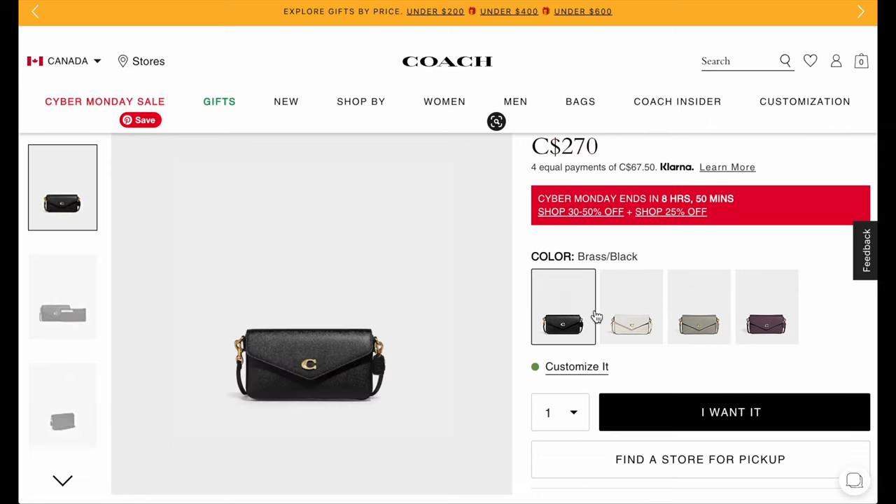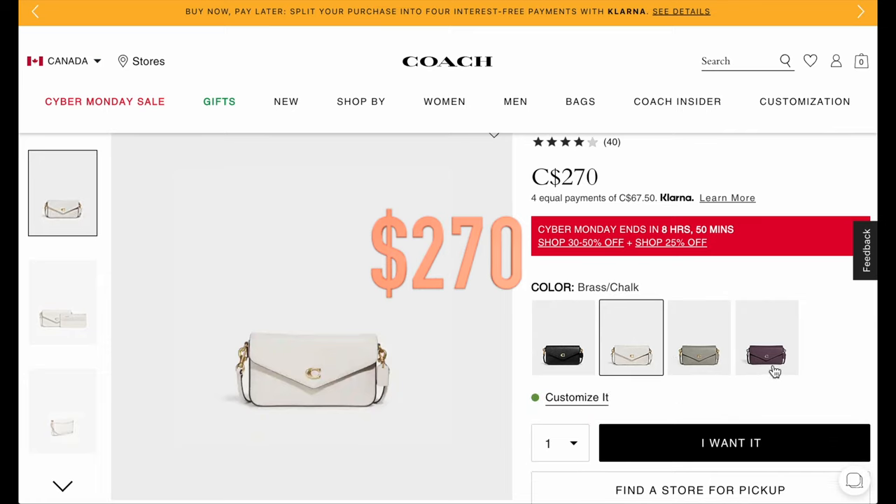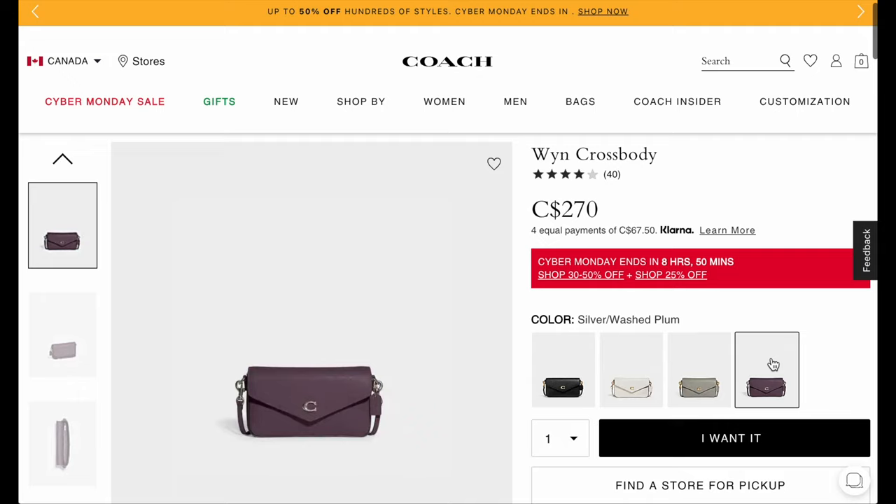It comes in other colors too — if you like classic black, it's available for $270. They also have brass and chalk, and a silver wash plum color that I think is really great for winter and fall.